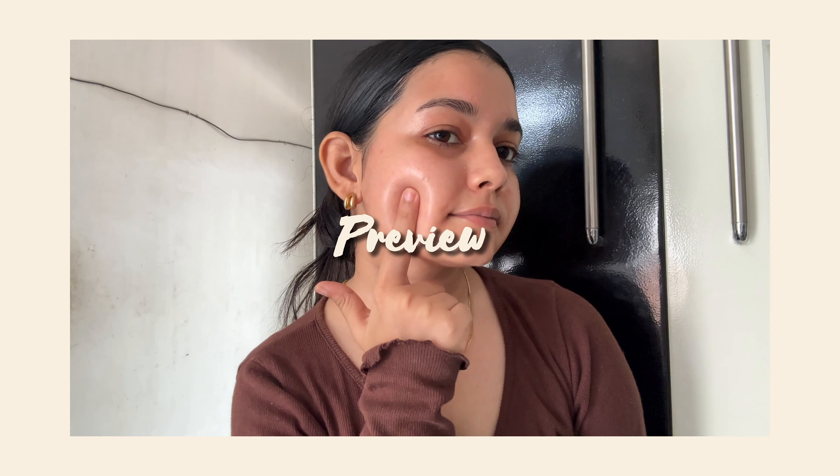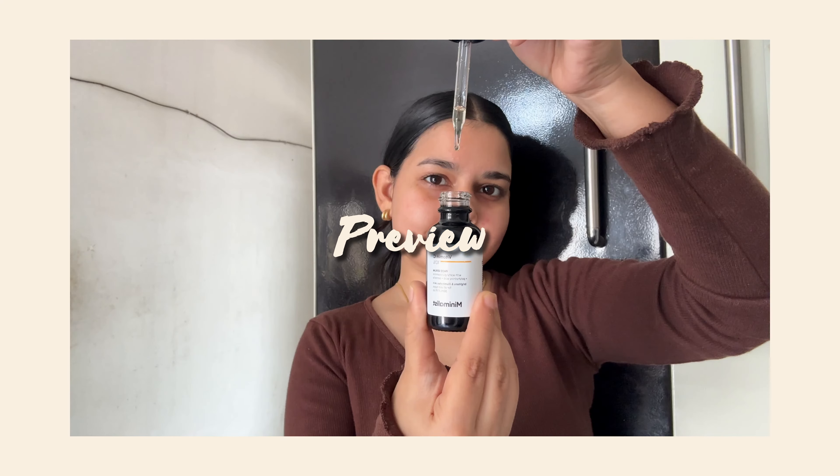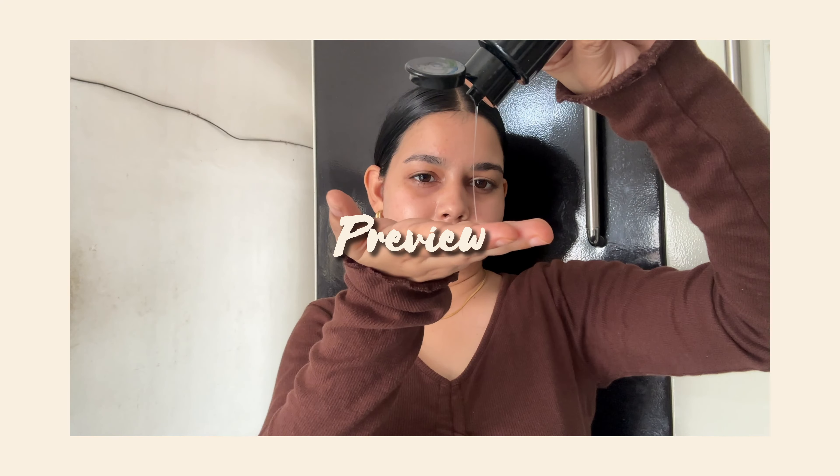Welcome or welcome back. Today I'm super excited to share with you some recently purchased products which I'm loving right now. I'll share my honest opinion with you guys, so let's just start the video.